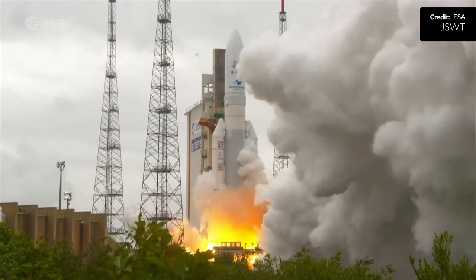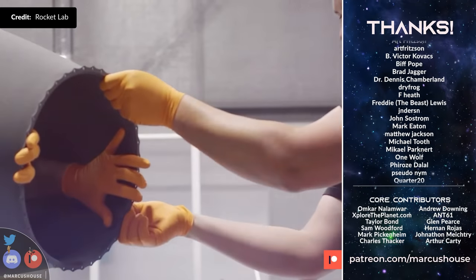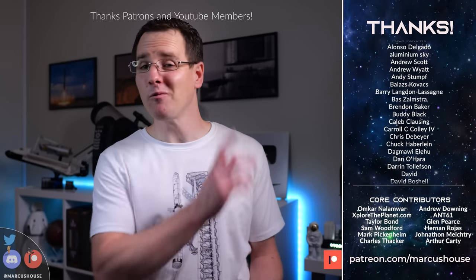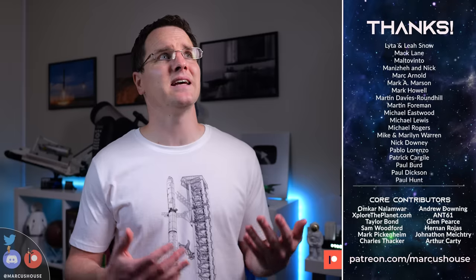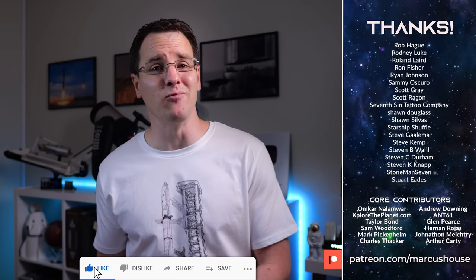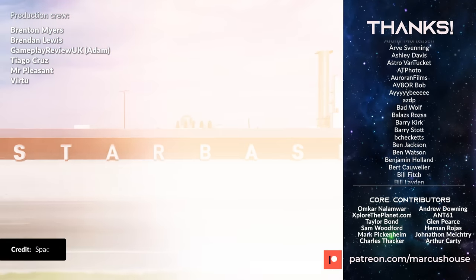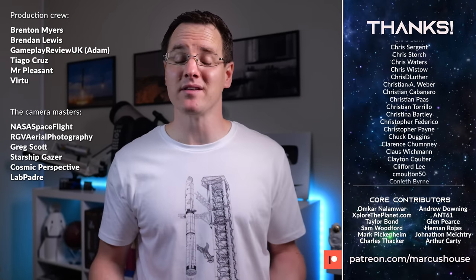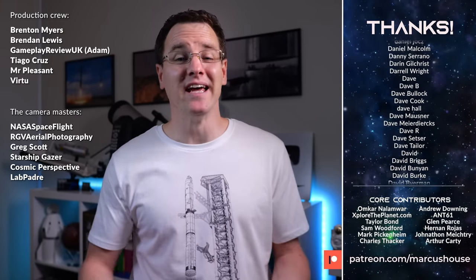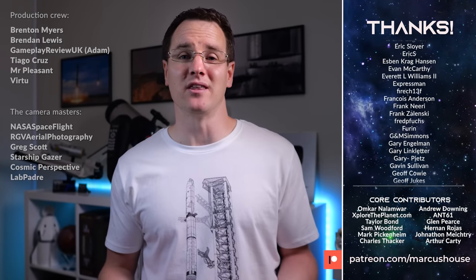The entire industry has really kicked itself into high gear and I so appreciate you being here to take this ride with us. It's a gross understatement to say we wouldn't be here without the incredible patrons and the many in the space community that have literally changed my life — and not just mine, but the terrific production team working with me as well. So it isn't just me thanking you, it is all of us. Adam of Gameplay Review UK and Tiago helping with editing, and Brenton, Brandon, Wilco and Virtue all helping out as members of the team throughout 2022.